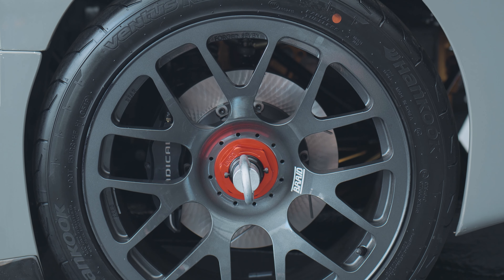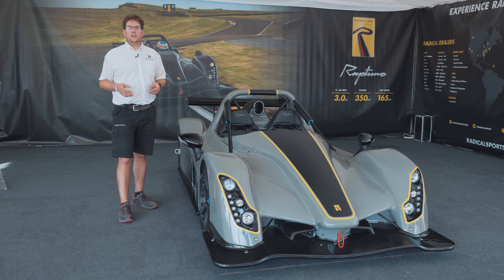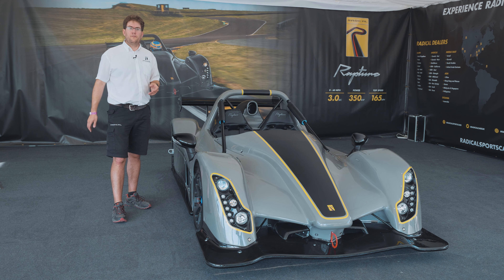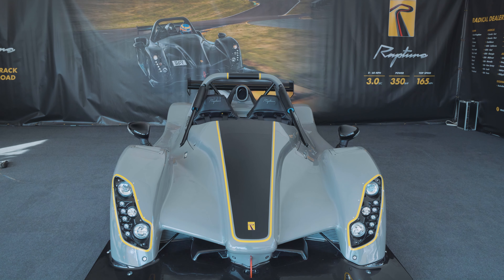We've set the pricing at £89,500, with a wealth of additional options available to customise your car. Orders are already in place — in fact, a German and a French customer have already placed orders ahead of the show, such is their excitement for this new car. We'll be taking a limited number of orders now for build slots through the summer, with the first deliveries taking place in the new year.